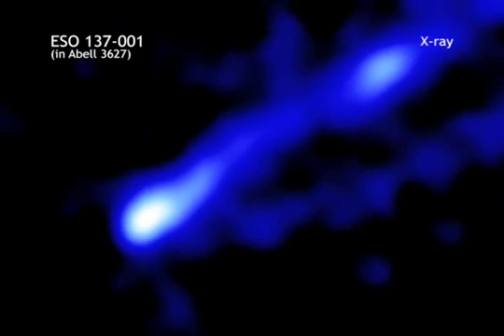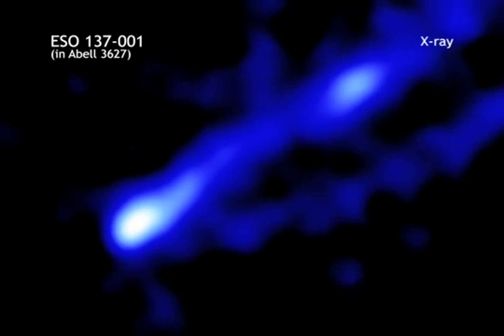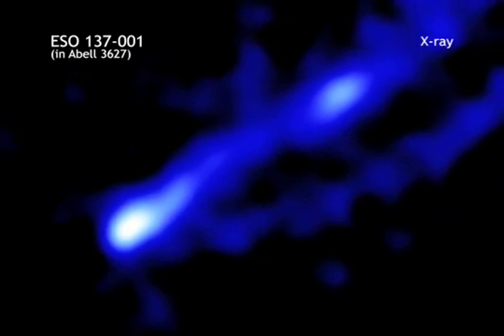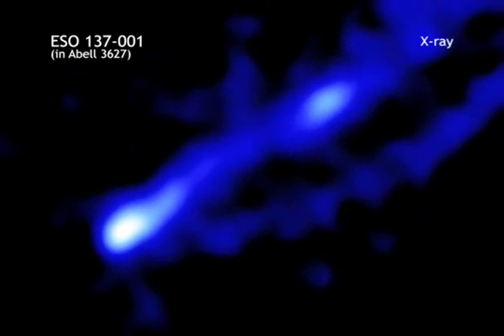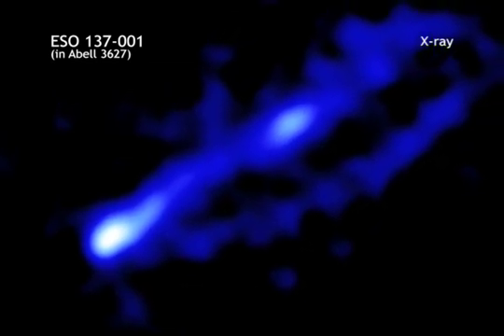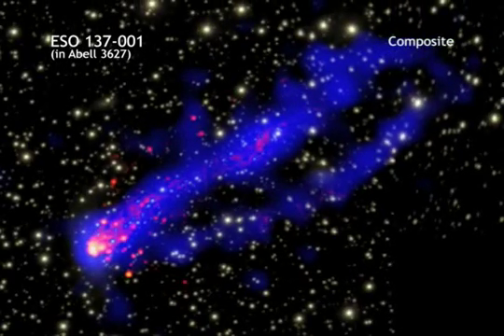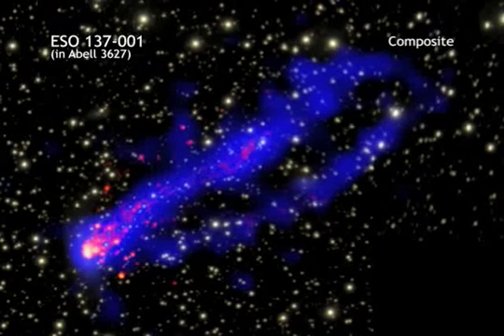with a temperature of about 10 degrees above absolute zero, was stripped by hot gas of about 100 million degrees as it travels through the center of the galaxy cluster. The stripping of this cool gas could be leading to new stars being formed in the tails behind the galaxy. This would be the first time such a thing had ever been seen.